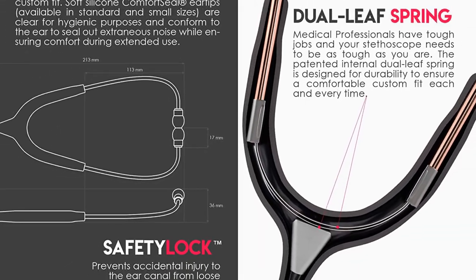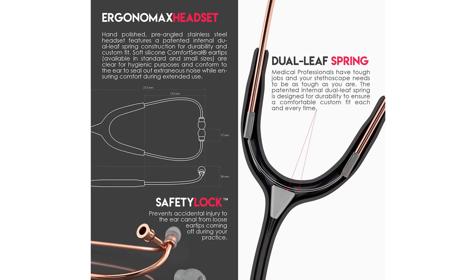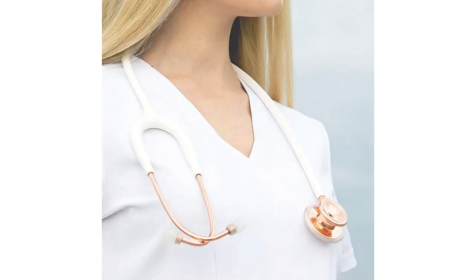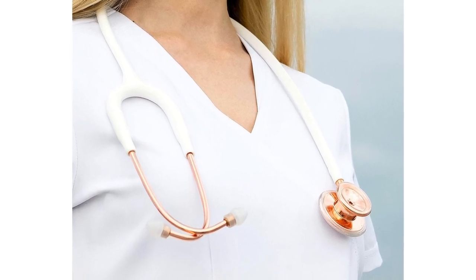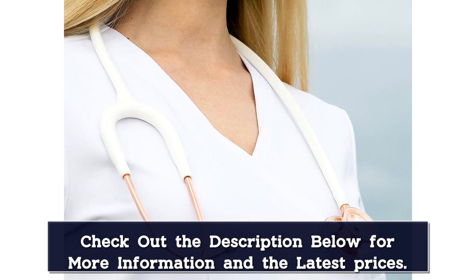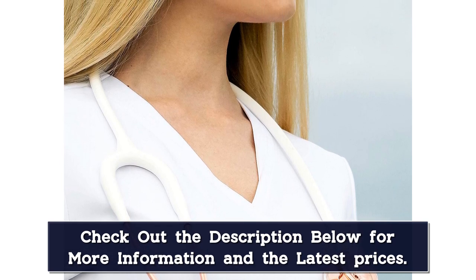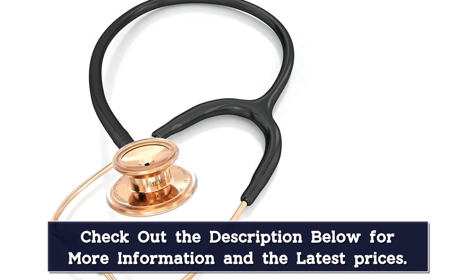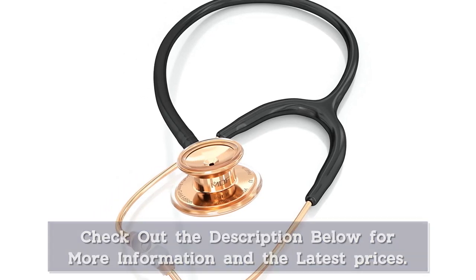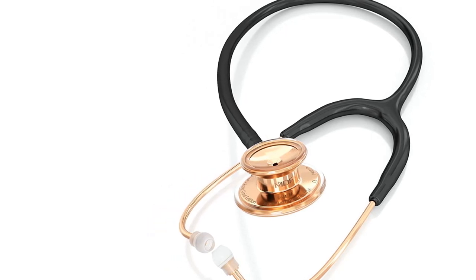It comes with non-chill rims to ensure that patients remain comfortable during an observation. Connected to the chestpiece is thick and flexible latex-free tubing that blocks out external noises for better observations. It's attached to a pre-angled stainless steel headset that provides sufficient sound transfer to the eartips. A reinforced yoke improves the stethoscope's overall durability and dependability. This stethoscope has three eartip sizes to accommodate small, medium, and large ear canals, providing an excellent seal around the ear canal for maximal acoustic performance.